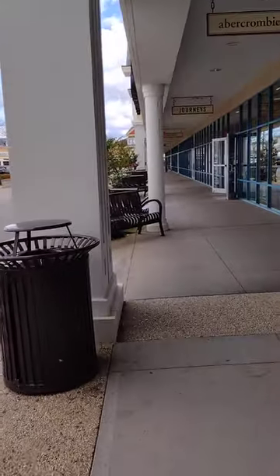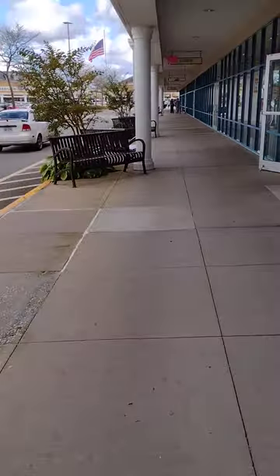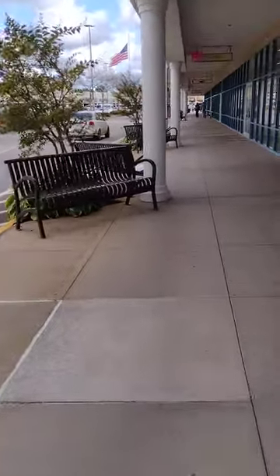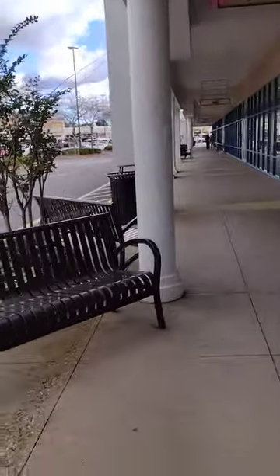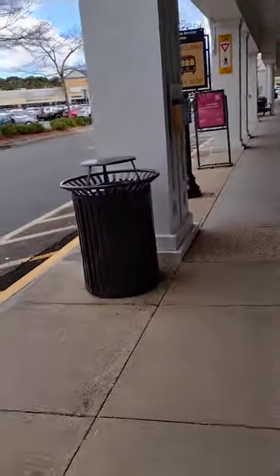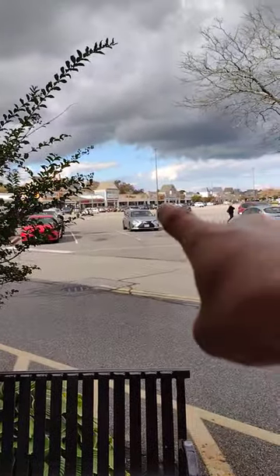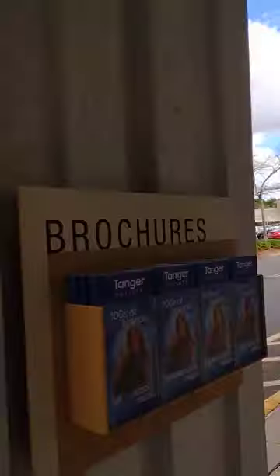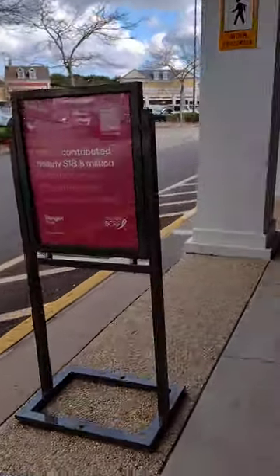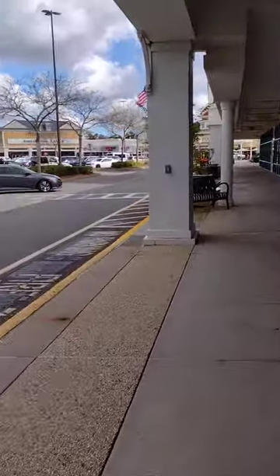There we go. It doesn't matter, I can come across things pretty easy. I'm sure there's another half of this on the other side. Look how far I walked — I walked all the way from that side of the Tanger Outlets. Oh my God. Ha ha, I'm a quickie, aren't I?